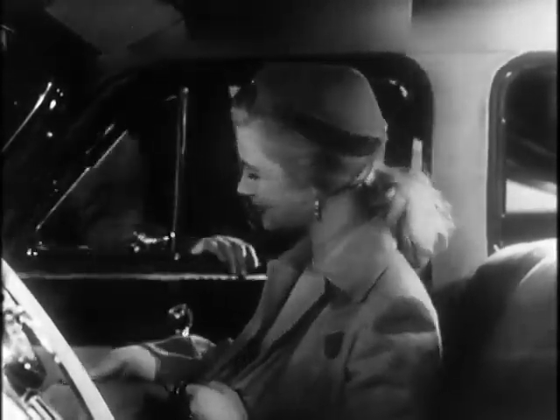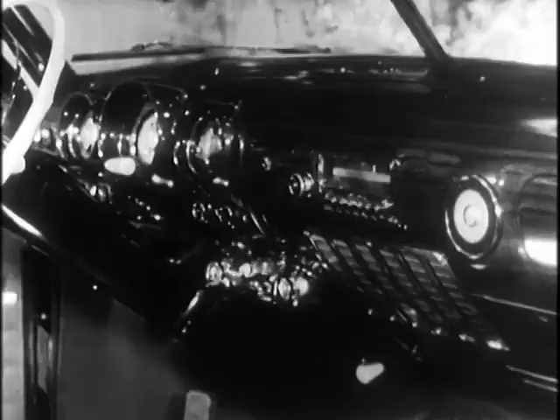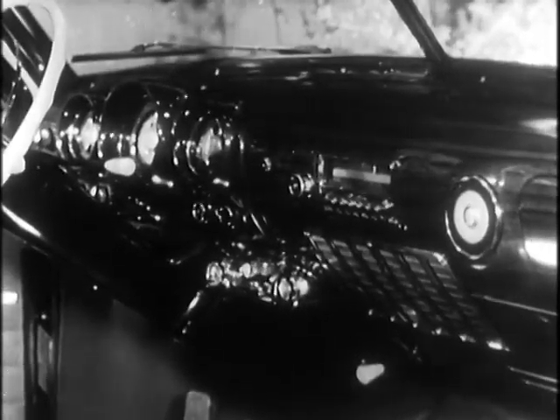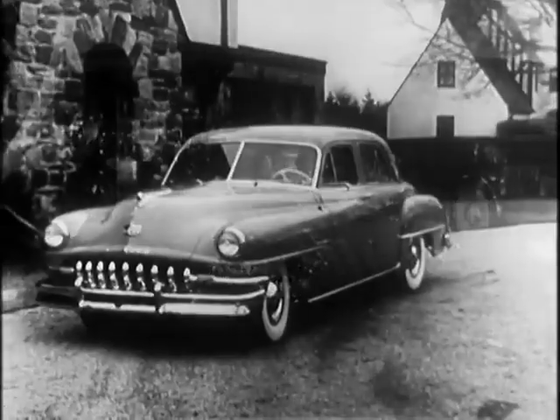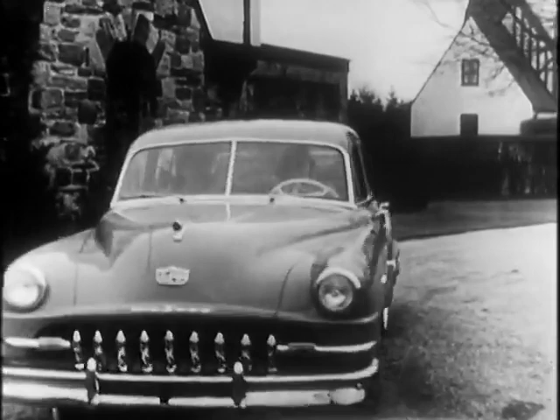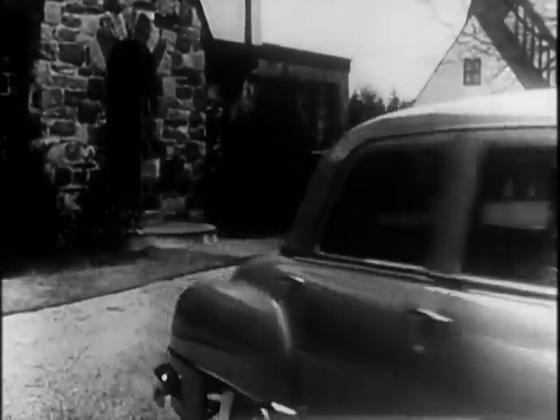Just walk through DeSoto's big wide doors and see how roomy a car can be. Notice that newly-styled instrument panel with dials and controls all conveniently grouped. And when you turn the key to start the new higher-powered engine and drive away, you'll be amazed at the wonderful ride.